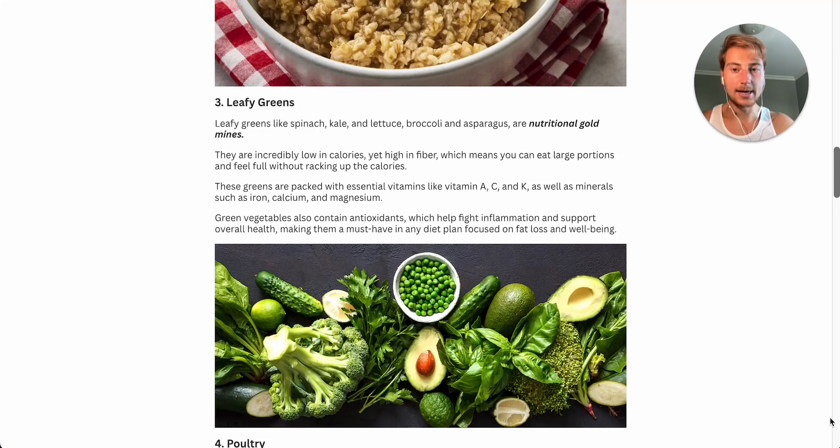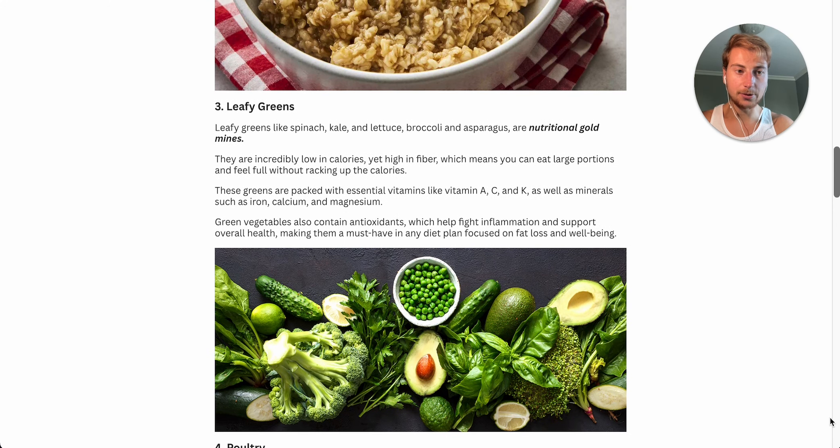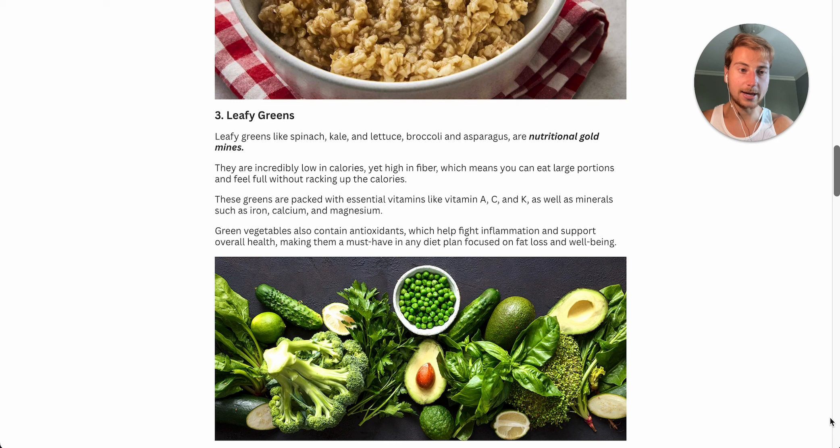Number three on the list is leafy greens. These should be a staple in anyone's diet, particularly if you're trying to be in a calorie deficit. Any green vegetable — whether it's spinach, kale, lettuce, broccoli, or asparagus — are nutritional gold mines. They're very low in calories but very high in fiber, which means you can eat large portions and feel full without going overboard on calories. That's why salads and stir fries are amazing options if you have a big appetite while keeping calories nice and low.